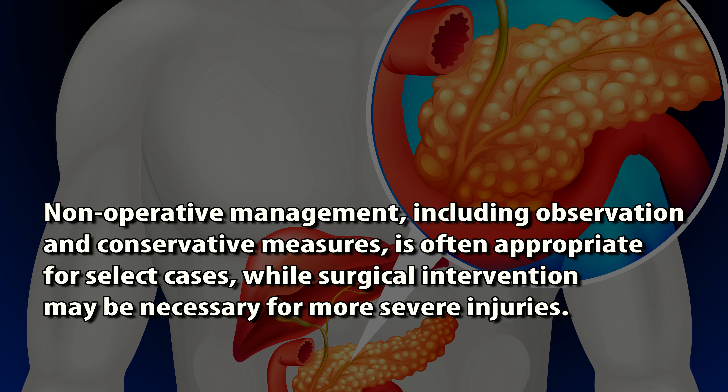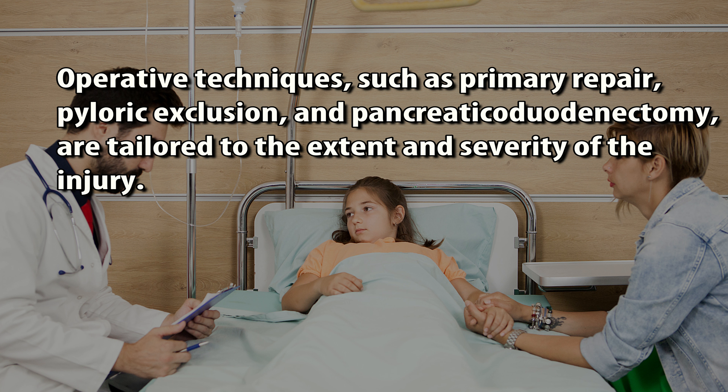Non-operative management, including observation and conservative measures, is often appropriate for select cases, while surgical intervention may be necessary for more severe injuries. Operative techniques, such as primary repair, pyloric exclusion, and pancreatic duodenectomy, are tailored to the extent and severity of the injury.